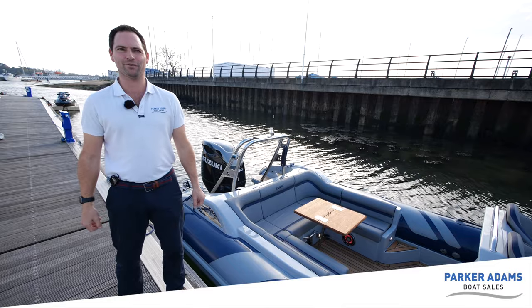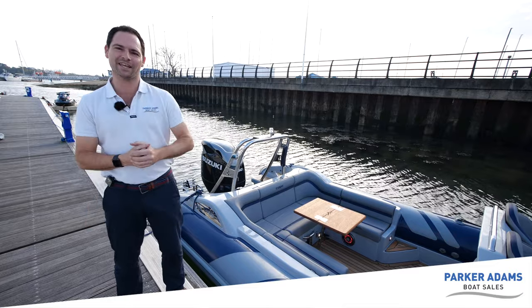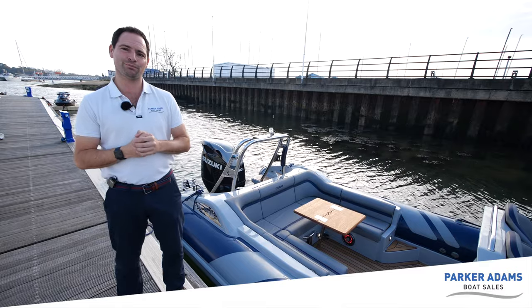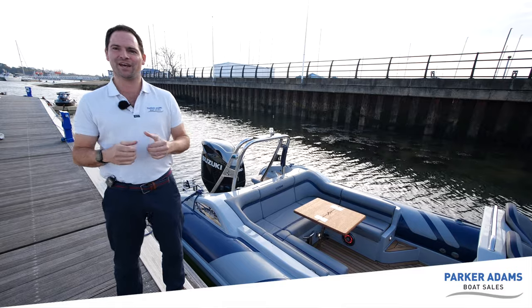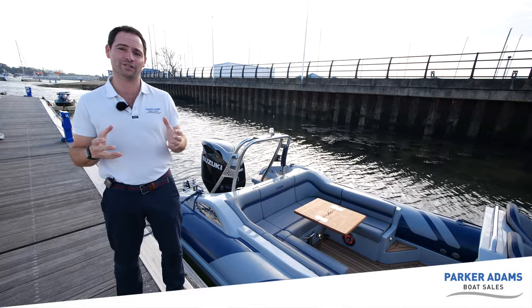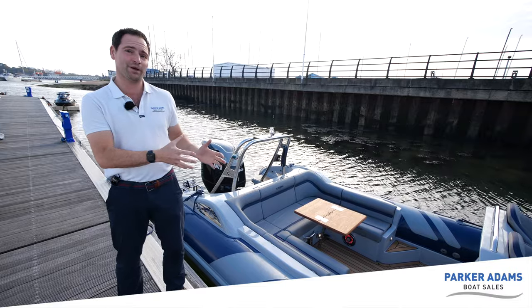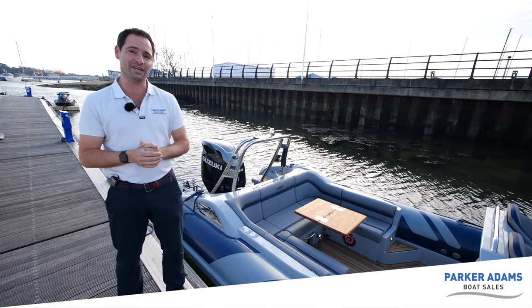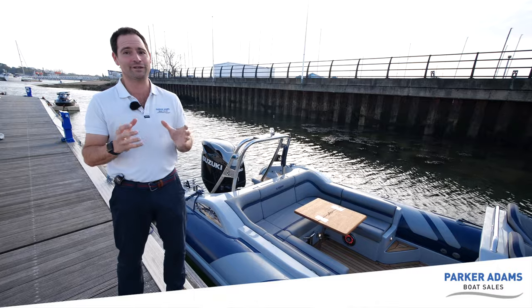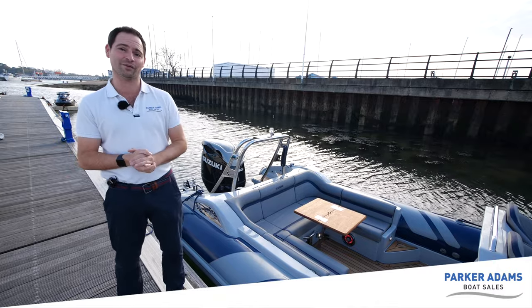Welcome to another Parker Adams Boat Sales video. My name is Andrew Adams and I have in front of me today our Cobra Nautique 8.2 demo RIB. I'm here at Hamble Point Marina, which is where Parker Adams Boat Sales are based and we're the Hamble Cobra dealer. We took delivery of this boat at the beginning of August this year and it has some really special features which make it one of the most unique Nautiques that Cobra have ever produced.